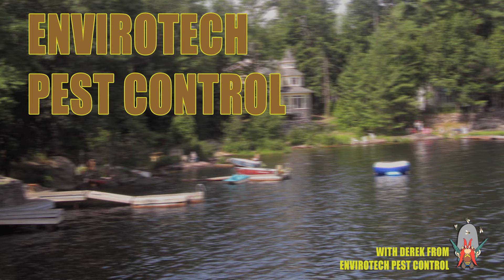Hi, I'm Derek from EnviroTech Pest Control, just doing the interior portion of the Cluster Fly video.